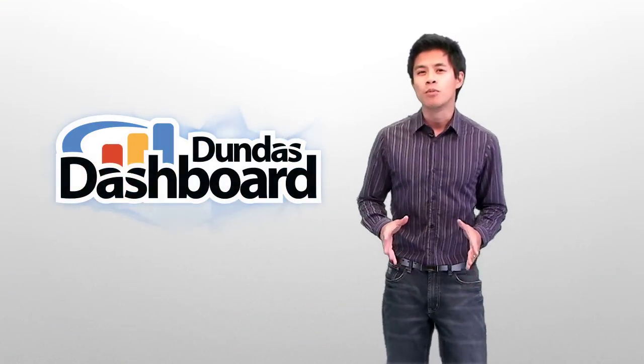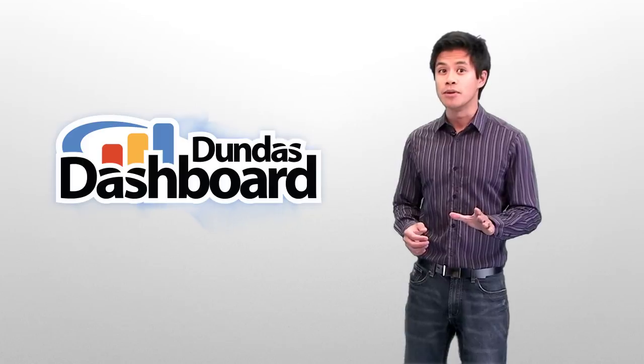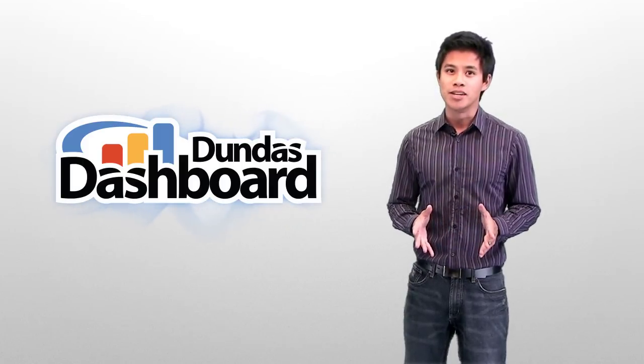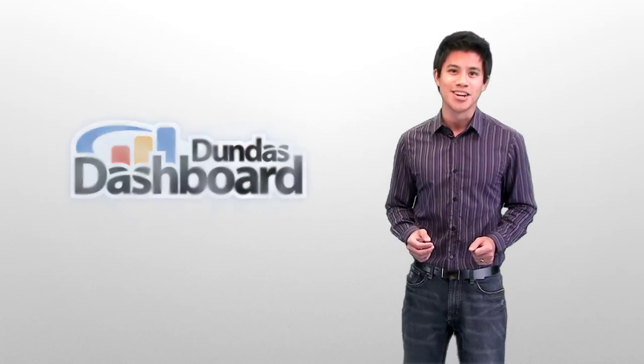Hi, I'm Keith from Dundas, and I'm very excited to talk about the release of our latest product, Dundas Dashboard. Dundas Dashboard provides a comprehensive platform for the creation and delivery of executive and performance dashboards. It's been in development for a long time and is truly a revolutionary solution, one that combines real-life business processes with state-of-the-art technology. We created it to help your company quickly solve your business challenges.